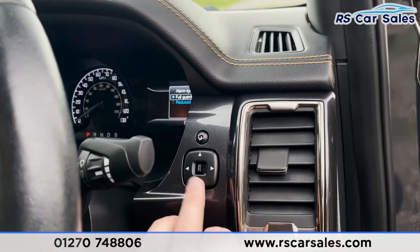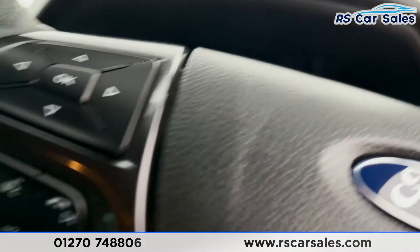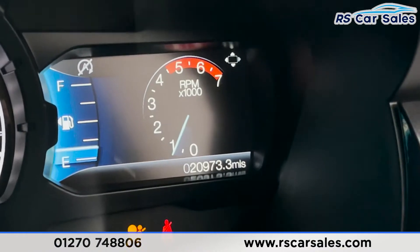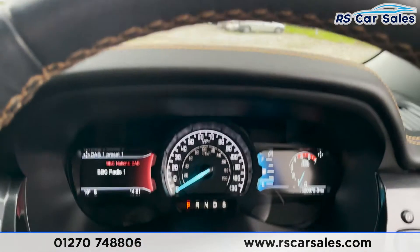We've then got the electrically adjustable power-folding mirror controls just there too. Stepping inside, we'll start the vehicle up — put on the brake, engine start-stop button, and we are away. As you can see, the vehicle has covered just over 20,900 miles, and we are free of any warning lights on the dashboard.